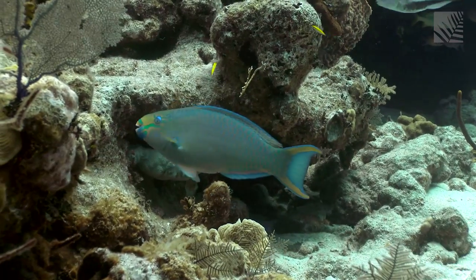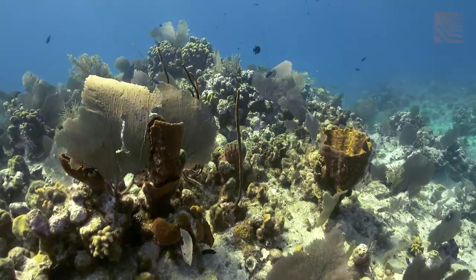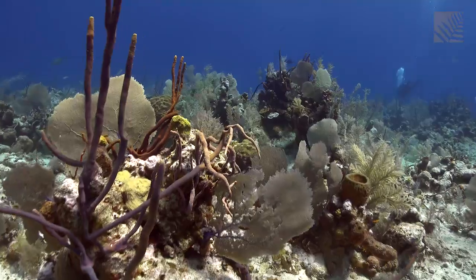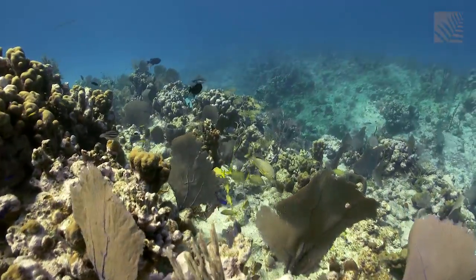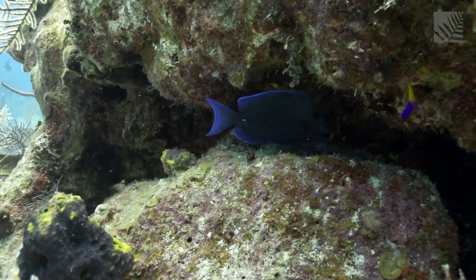Coral reefs are among the most biologically diverse and highly productive ecosystems on Earth. While they cover a mere 1% of the Earth's surface, they contribute billions to the global economy through tourism and fisheries.